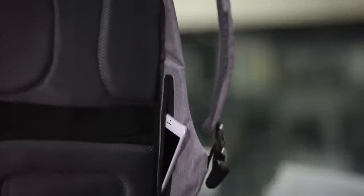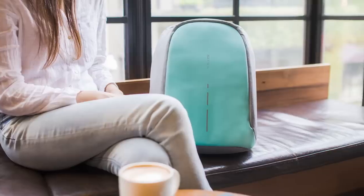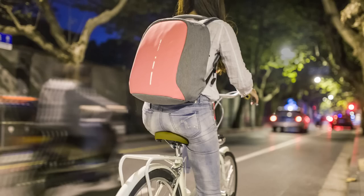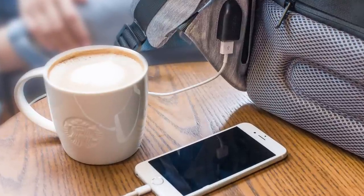The concealed pockets provide secure access to your phone, wallet, and cards. The Bobby Compact has all the features you expect from a modern backpack: reflective strips for visibility at night, and a USB port for externally charging your phone.